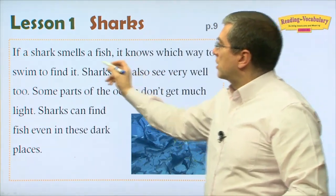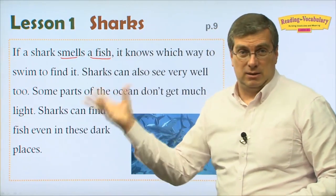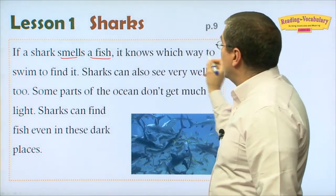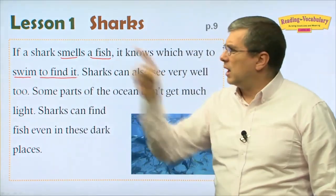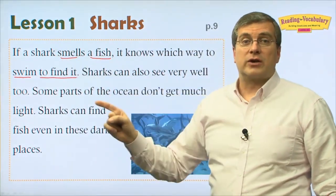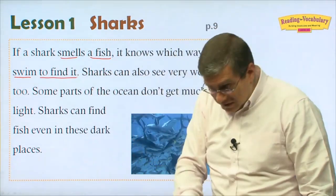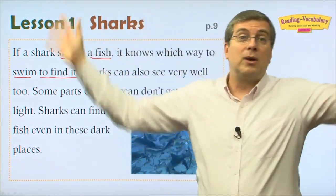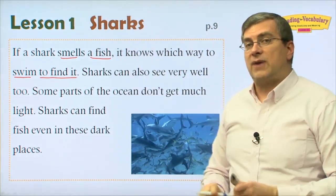If a shark smells a fish — especially if the fish is bleeding — it knows which way to swim to find it. Sharks can navigate in many different directions in the water, but they know exactly where to go to find that fish.